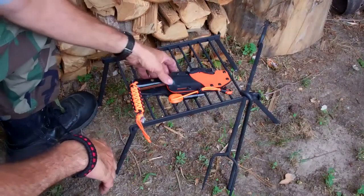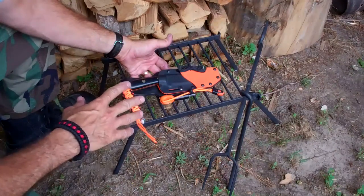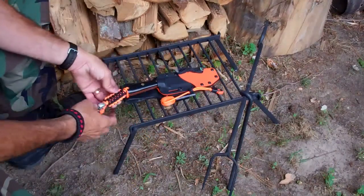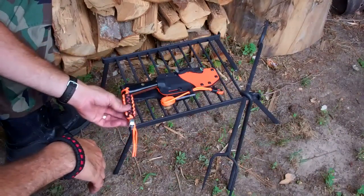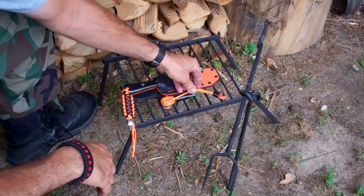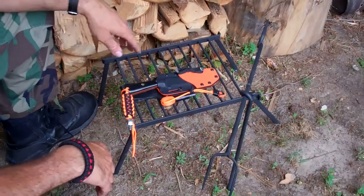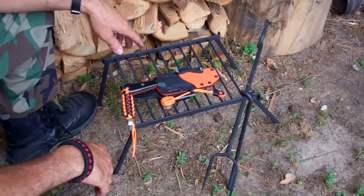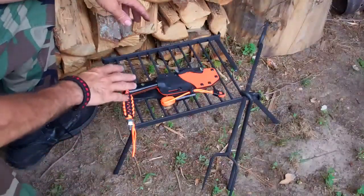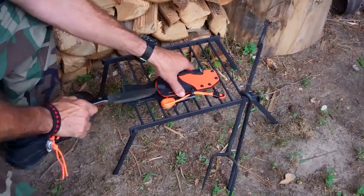This prize was set up — I understand Steve Critter Davis also had an influence on this. The 550 cord represents the bow drill fire, the ferricium rod represents the modern fire, the forged fish hook and some bank line represent the fishing competition, and the knife always representing the hunter. This is a beautifully made knife and sheath.